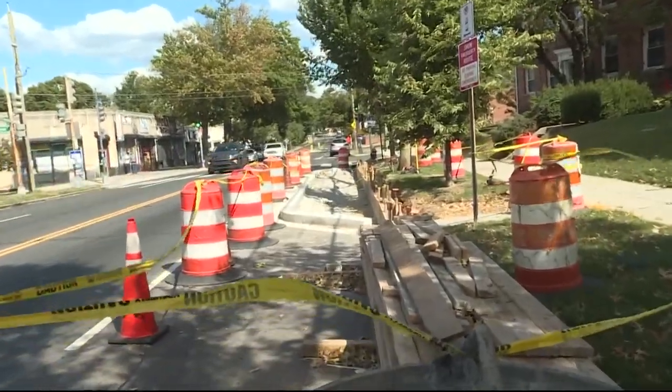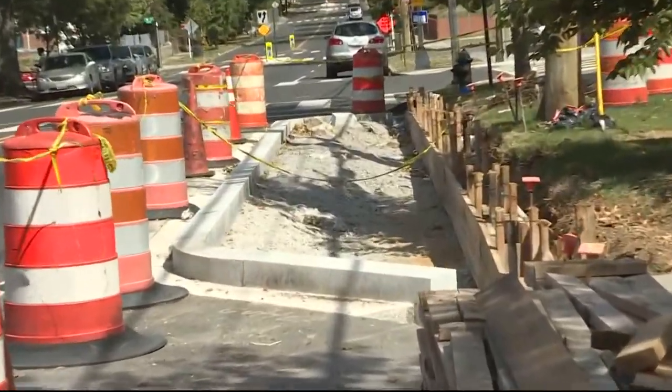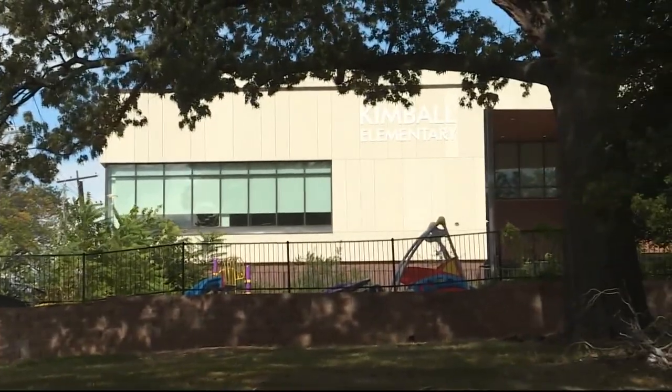Some new additions to Minnesota Avenue Southeast just appeared out of nowhere, meant to slow down traffic in the blocks leading up to Kimball Elementary School. It doesn't make sense because it cuts off the left lane really abruptly, and the folks — especially the folks that don't live in this area — are completely confused.